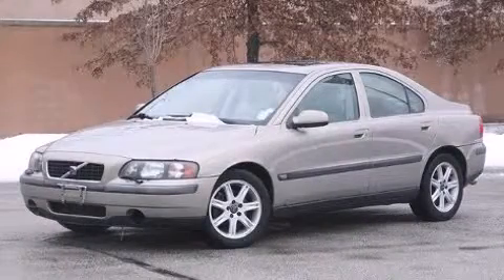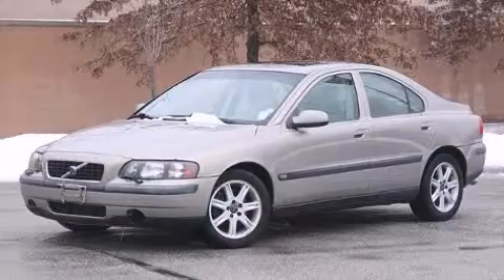Come test drive this 2001 Volvo S60. This four-door, five-passenger sedan provides exceptional value.